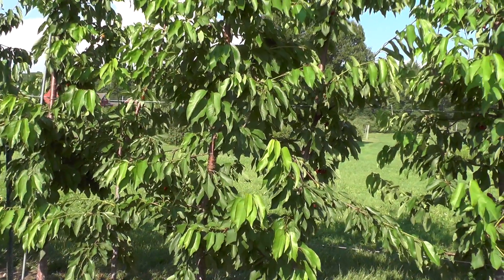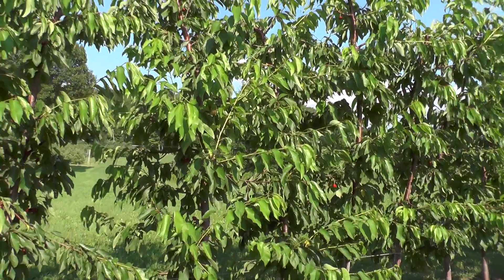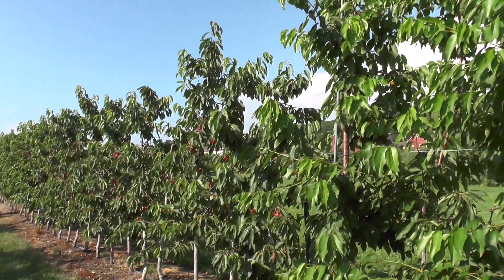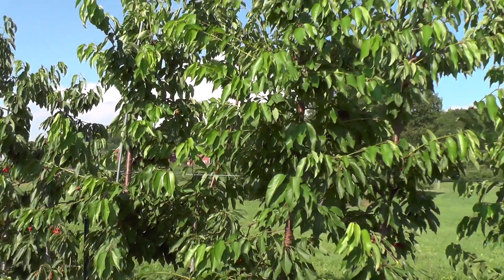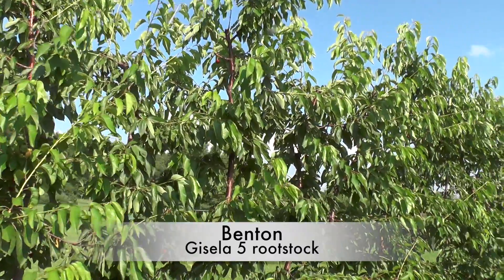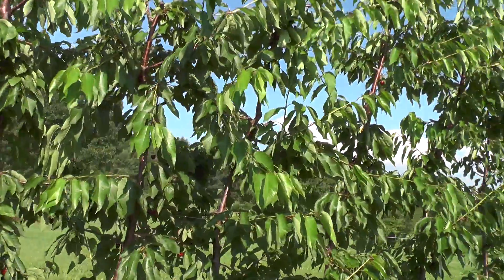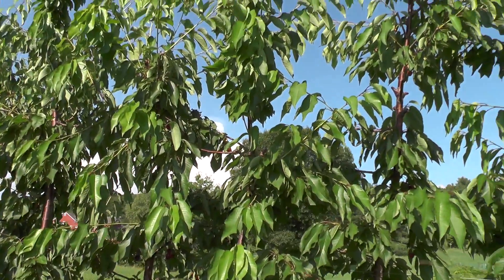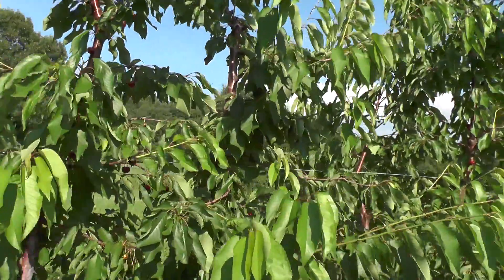Now we have Benton on Gisela 5. These Bentons have not really produced since I've had these in the ground. You can see the Gisela 5 is a much bigger tree. I don't think I'd like to grow this system on Gisela 5 — I'd want to give these trees a little more space. There's a lot of vigor in here. Pretty light crop. I think this Benton's probably a week or two away from harvest, but I can see a few fruit in there, mostly in the tops of the trees, that maybe are getting ripe. The bottom of the tree is pretty sparse.